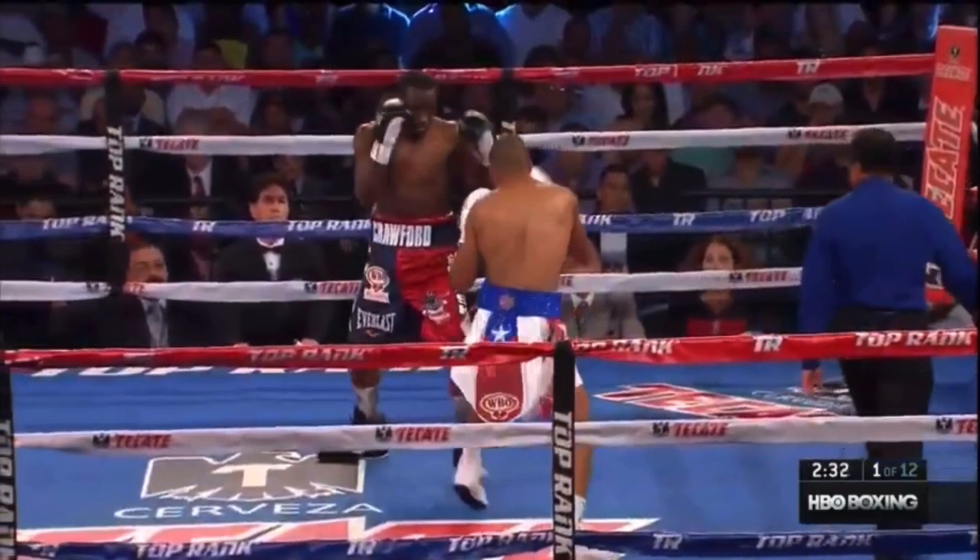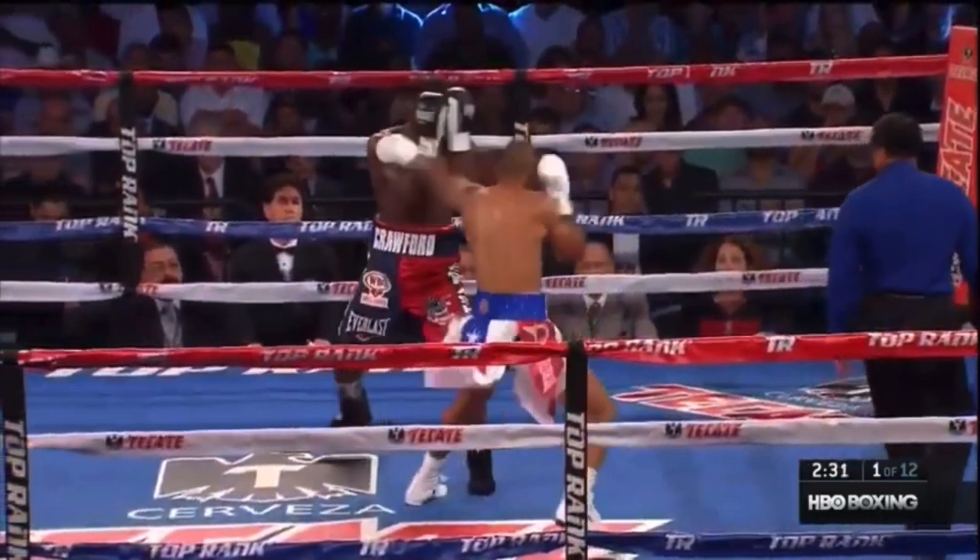Blocking with the high shield is effective, yet it also blocks your own vision, which can obviously cause some issues. Plus, there are plenty of holes around the high guard.